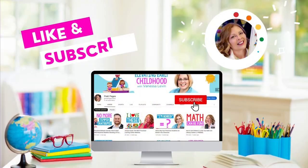I hope this episode of Elevating Early Childhood makes using puzzles in your classroom so much easier. Until next time, I'm Vanessa Levin. Onward and upward!